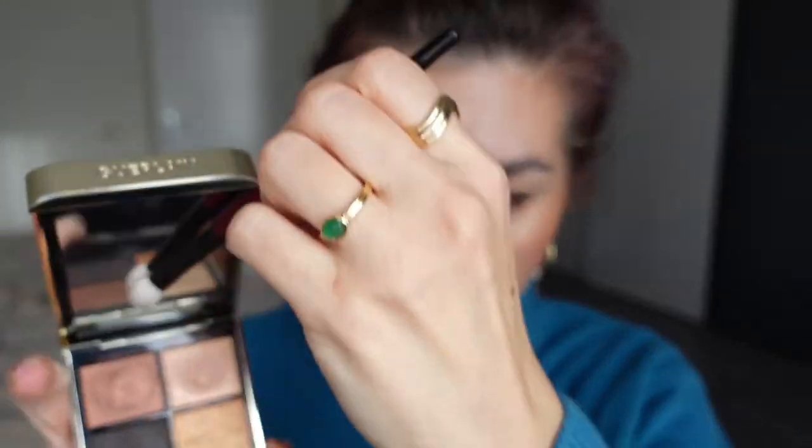I'm going to take my Worker Pro brush from Sonia G and go into the shimmery lighter brown — just a hint of a brown shade that I really like — and apply this basically all over my lid and then blend it upwards towards the crease.